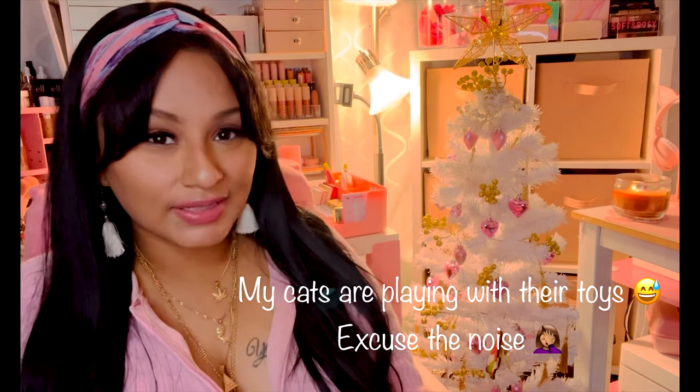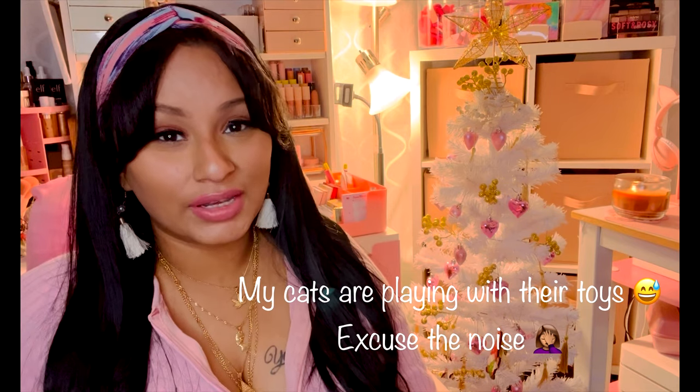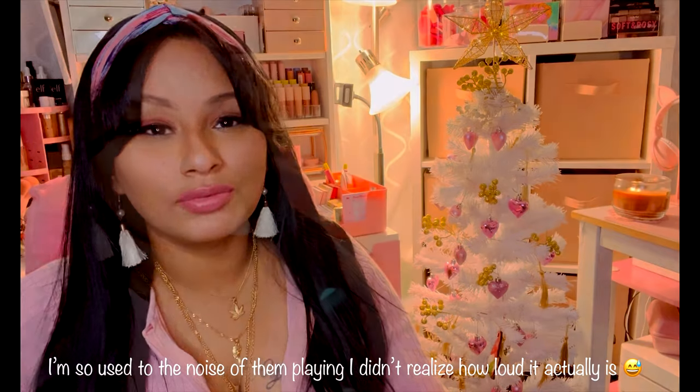Today I want to share a 'what's in my purse' video. I'd love to share my current favorite makeup items I'm wearing when I'm out. I don't carry that much makeup — just what I really need, like lipsticks or an eyeliner. I'll also share how to keep your purse nice and organized using Amazon products, as well as some accessories I got on Shein.